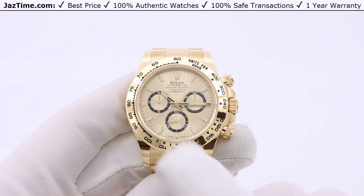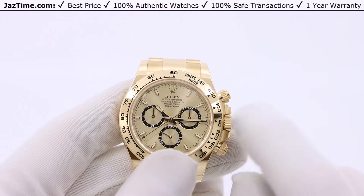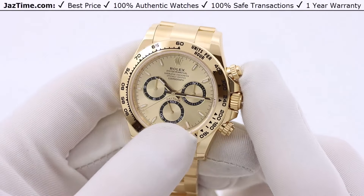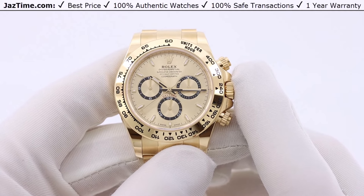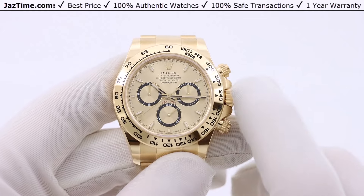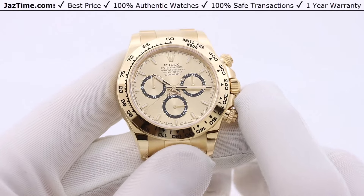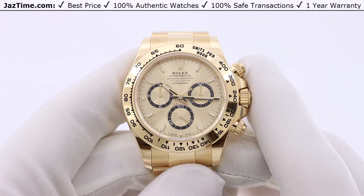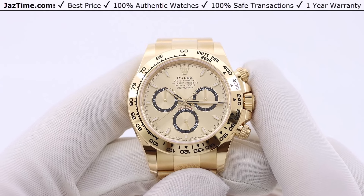The dial is the part that has changed. They never had this configuration before — this golden dial, which they used to call champagne but now call golden, and it does look a little more golden than before. The black ring around the sub-dials is thinner than the previous generation, which makes the watch look more streamlined. The hour markers are longer and skinnier, whereas before they were shorter and fatter. Since this is a racing watch hence the name Daytona, a streamlined look makes sense.